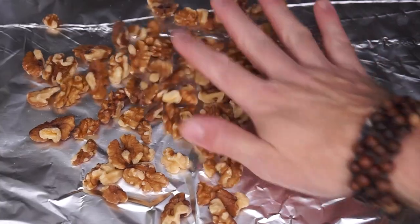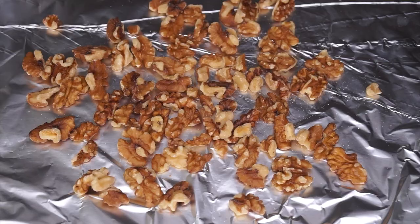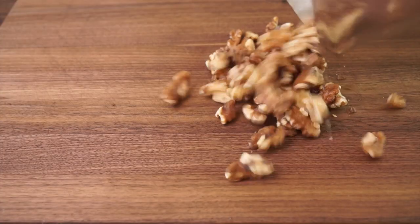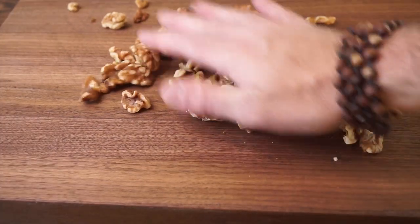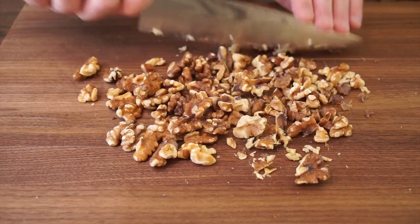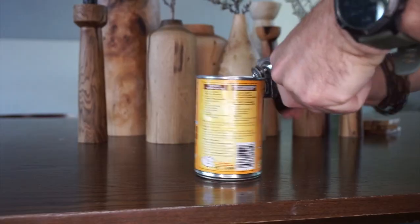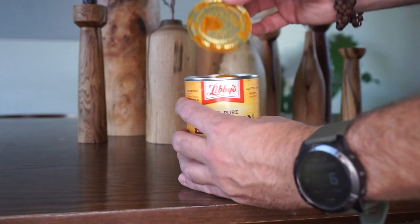So now let's make something to serve up on this platter. Starting of course with some English walnuts, which I'll spread evenly on a baking sheet and toast in an oven at 375 degrees for about 5 minutes or until they look nice and toasty. After they've cooled off, it's a quick chop chop chop, and let's set these aside for later. And pull out the pumpkin, because it's October, and I'm gonna make some walnut pumpkin bread.